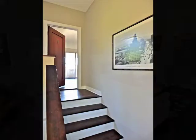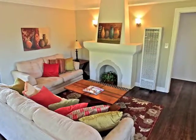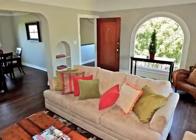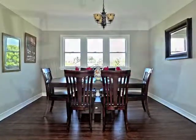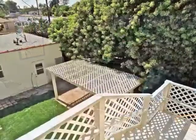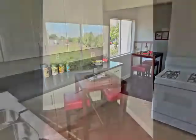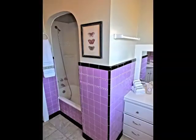Ascend the interior staircase to the enchanting upper unit, with its casual elegance, natural warmth, and balcony access. Off the living room is the formal dining room. A treetop view breakfast area opens to the kitchen, with access to the lower level. The classically detailed bathroom is convenient to the two distinctive bedrooms.